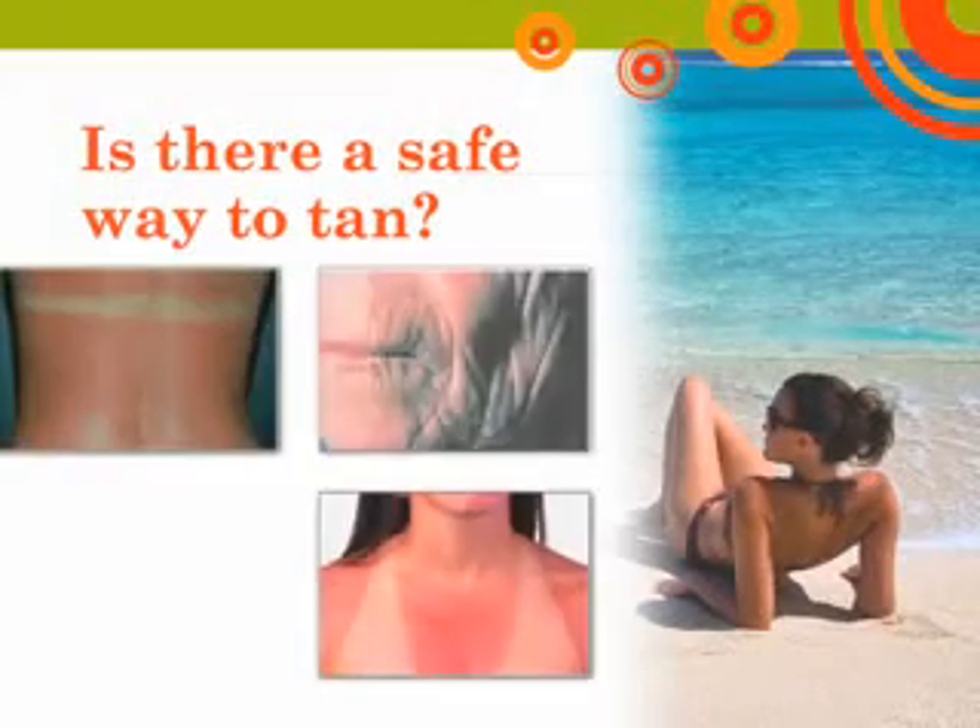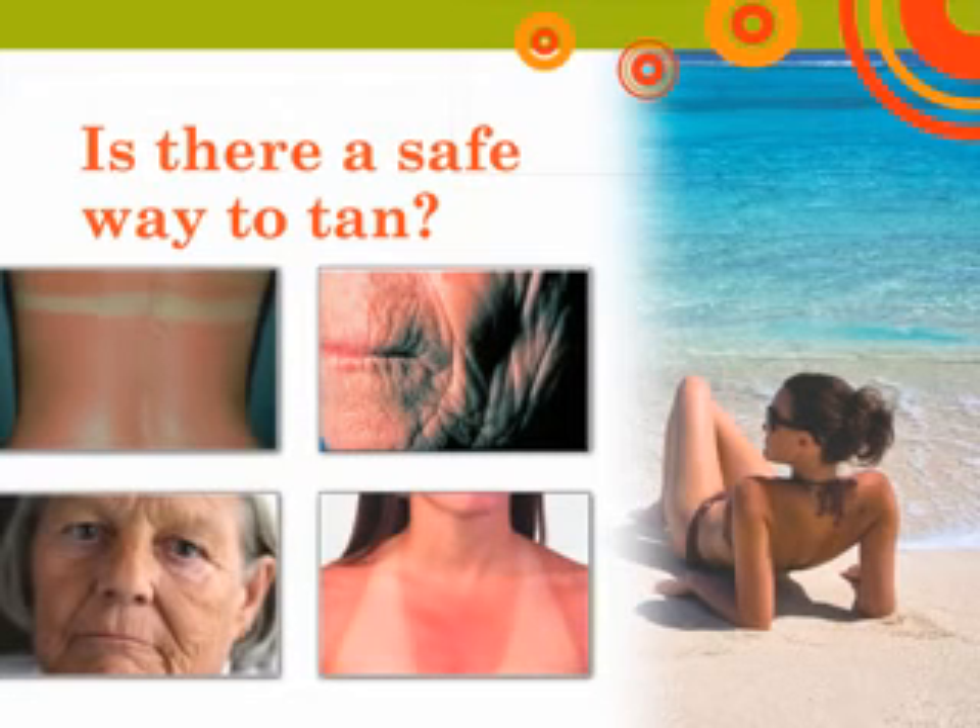Is there a safe way to tan? What you need to know is that there is no safe way to tan. A tan is the skin's response to injury caused by UV exposure. To protect your skin from UV damage, your body makes melanin every day. Melanin is the pigment that gives color to your skin and eyes. When your skin gets damaged by the sun's rays, it makes more melanin to try to protect your skin from further damage. That causes the skin to change color, darken, or burn.